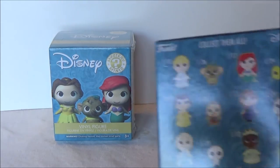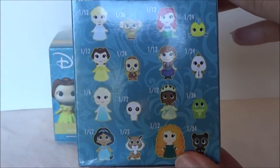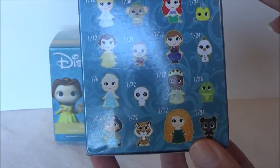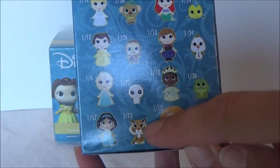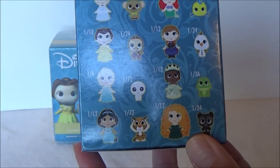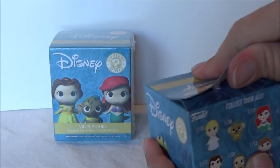On the back here are the ones that we can get and there are different chances of getting them. The hardest ones to get are these two — Snowy and Jasmine's Tiger. So let's just see who is hiding inside this one.